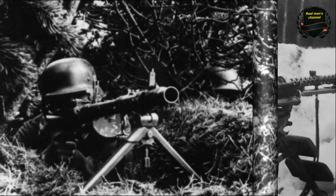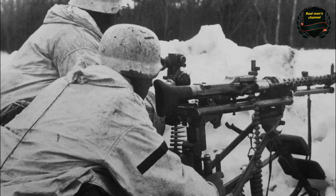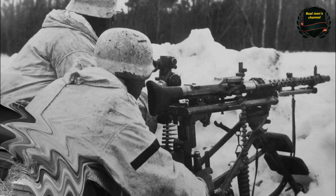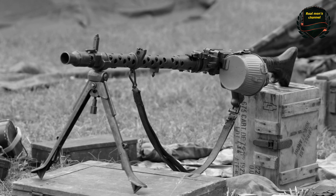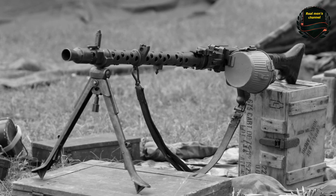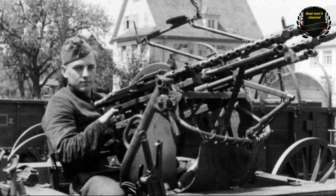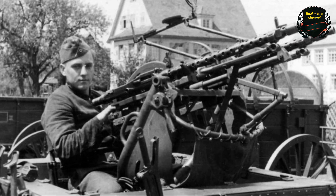The MG-34 was, if not the best, then certainly one of the best machine guns of its time. There are even claims that it is still being produced and used in armed conflicts today. Fast firing, accurate, with a quick-change barrel, it performed superbly not only in conflicts before the Second World War, but during it, and even after.